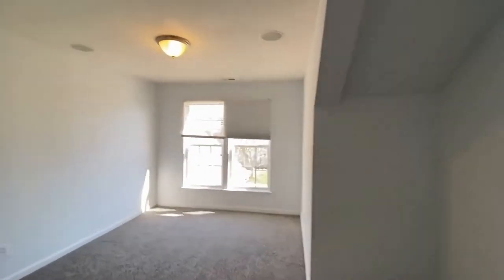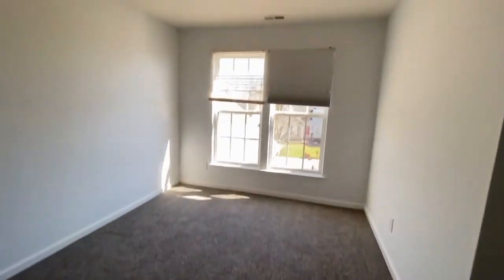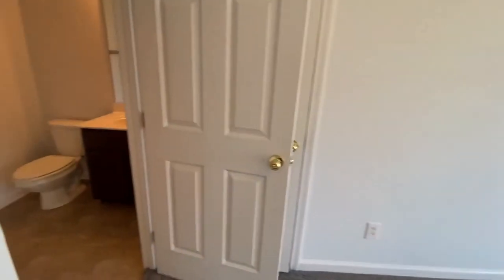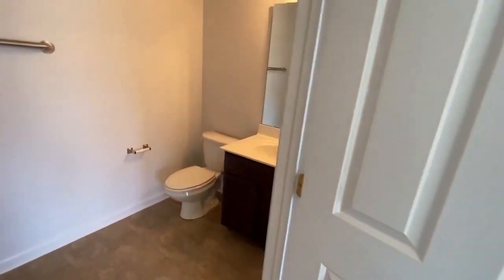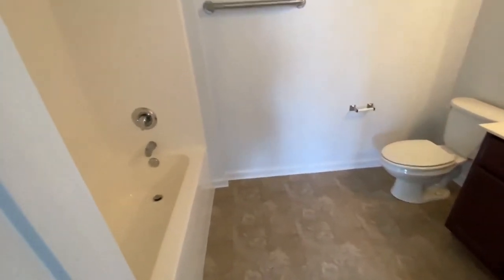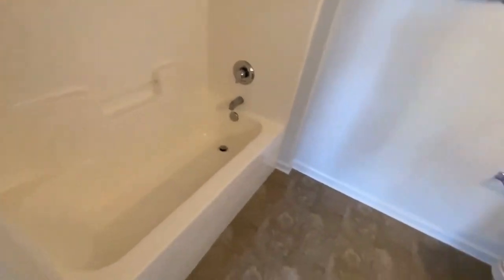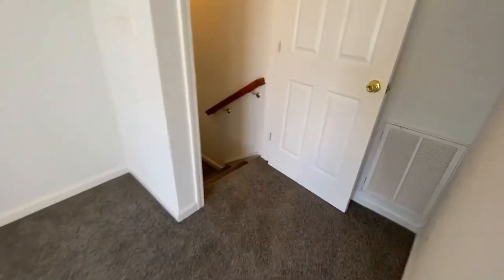For more information on this gorgeous property, please visit our website at www.touchpointpm.com. We look forward to hearing from you soon and hope you make this your new home. Thanks, hope to hear from you soon!